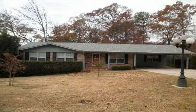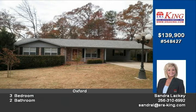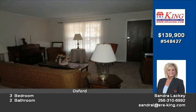This just feels like home. This immaculate home features three large bedrooms and two full baths, a formal living room and dining room, and a large eat-in kitchen with work island and lots of cabinet space.